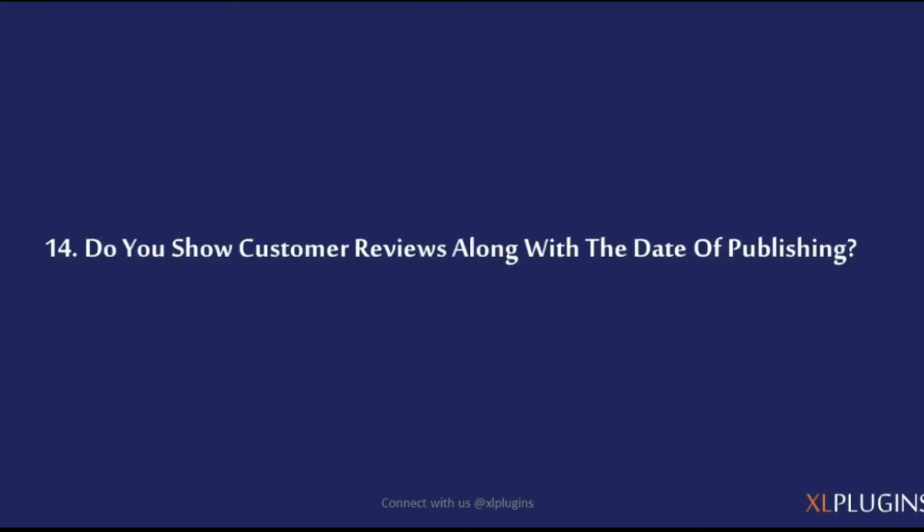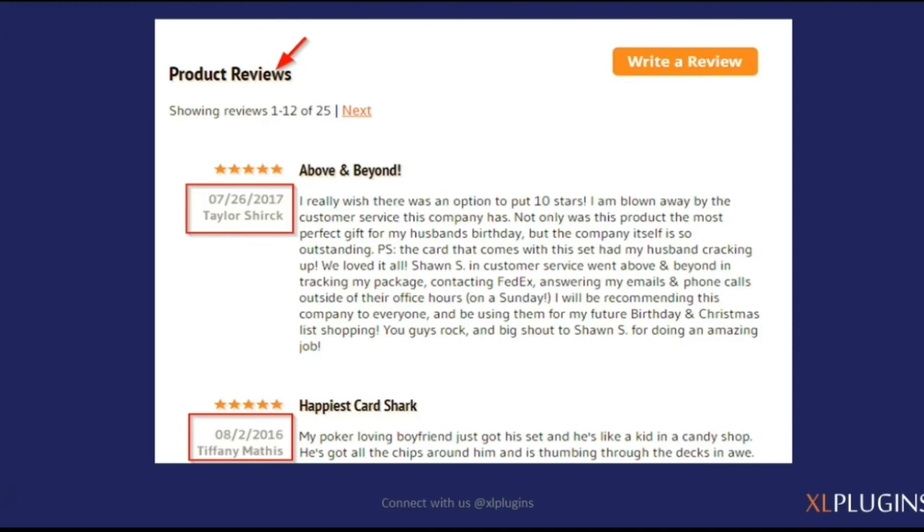Do you show customer reviews along with the date of publishing? It's a very effective conversion hack — it increases the believability of your reviews and helps people trust them even more when they see the date of publishing. Mancrates.com does this well: along with the name of the person who published the review, they also show the date when the product review was published.